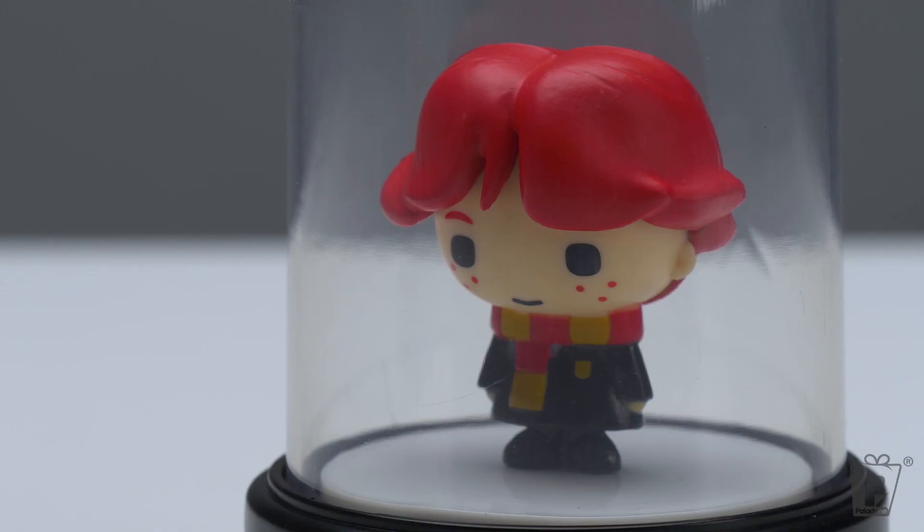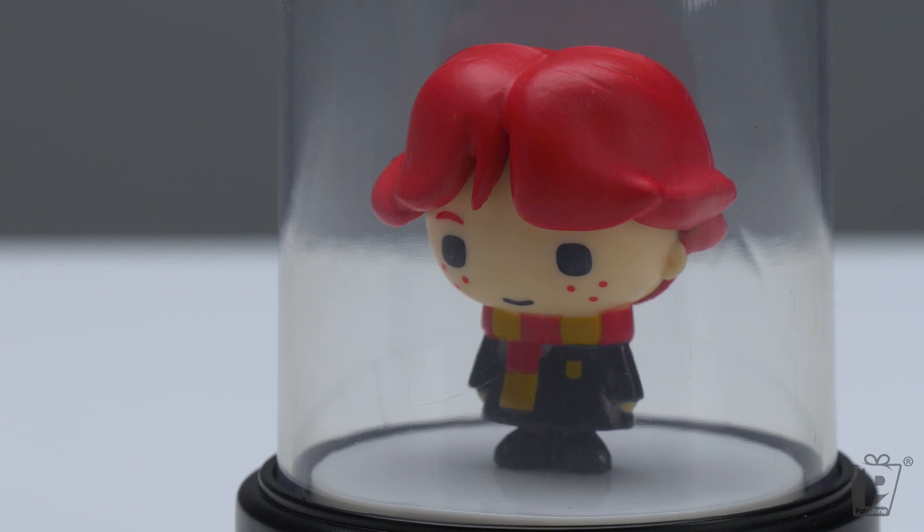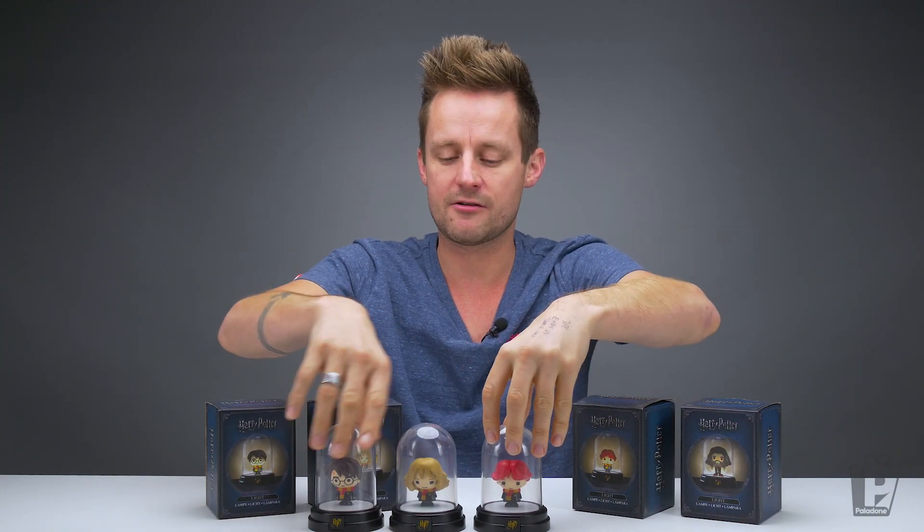Next up, Ronald — everybody's favourite clumsy oaf. Ronald has incredibly vibrant hair and some freckles. There we have our three heroes.